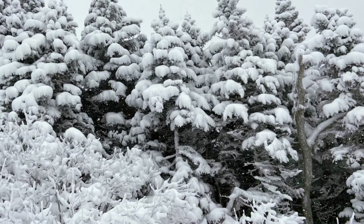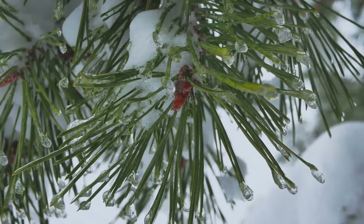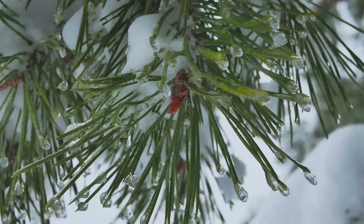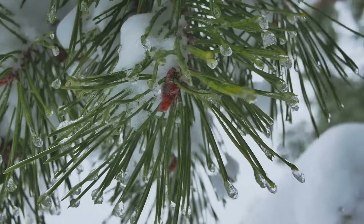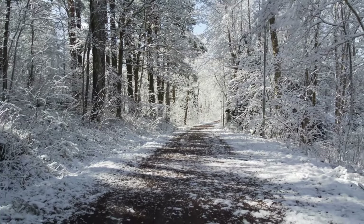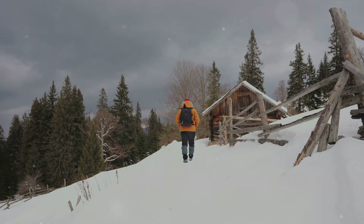Brace yourselves as we plunge into a bone-chilling adventure into the heart of winter wilderness. This isn't your typical seven-day challenge — this is survival in its rawest form. The journey begins at the end of a road, where the comfort of civilization fades into the stark beauty of nature. From here, it's a deep dive into the woods armed with nothing more than a backpack filled with essential tools.